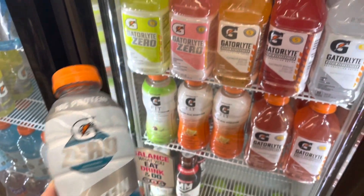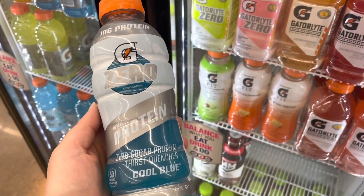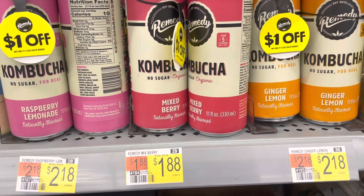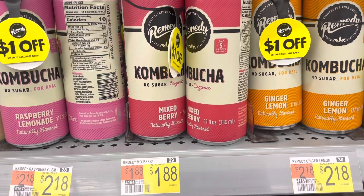The Gatorade Zero with Protein is the 16.9-ounce size. It's $1.93, and the I Bought It app is giving $2.99 back, so it's a $1.06 moneymaker. I did not do the Mixed Berry deal, but it's only $1.88 and there are dollar hang tag coupons there if you're interested.